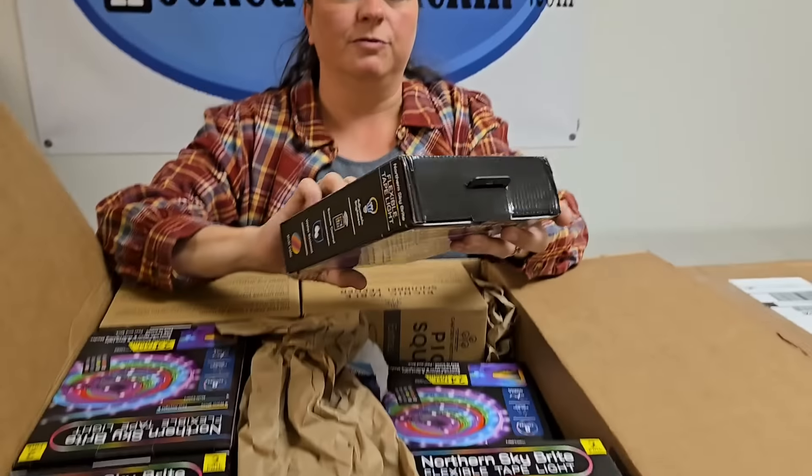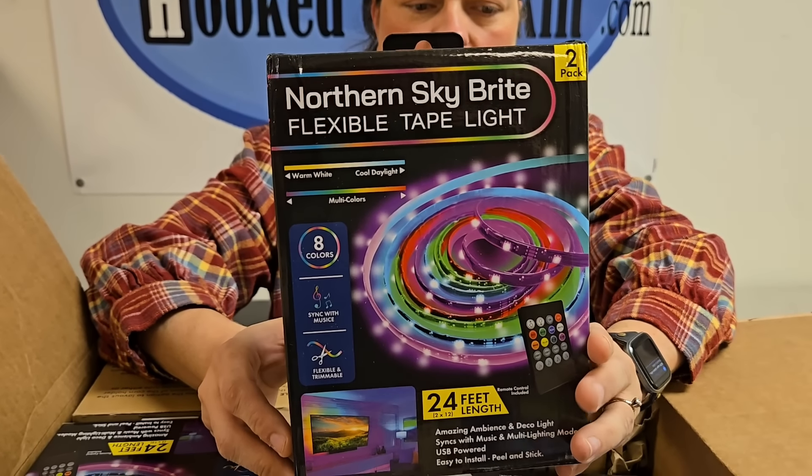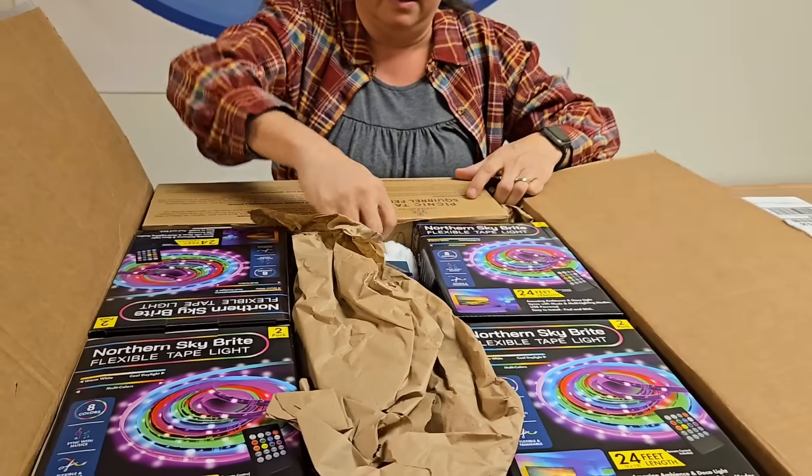So we've got flexible tape light. These are cool because they sync with music, they're flexible, they have a remote, and they do eight different colors. Girls love that stuff.